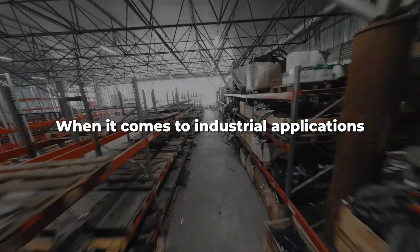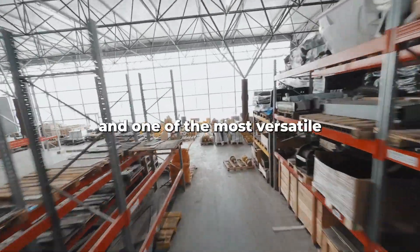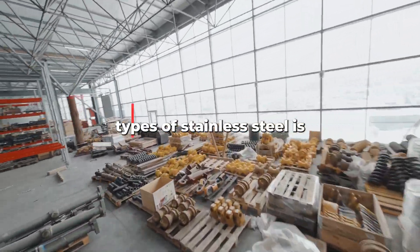When it comes to industrial applications, finding the right material for the job is crucial. And one of the most versatile types of stainless steel is 17-4.